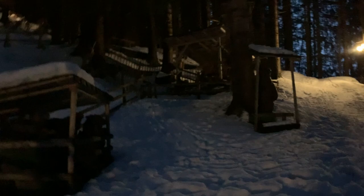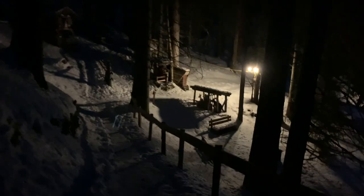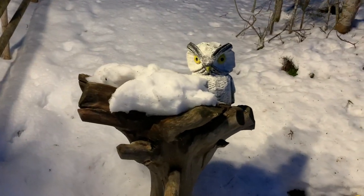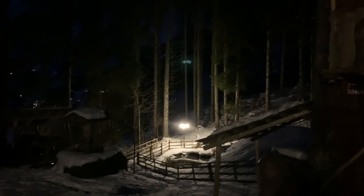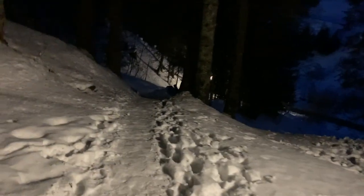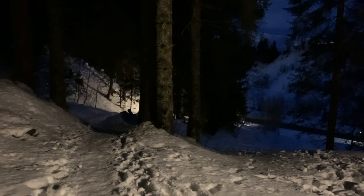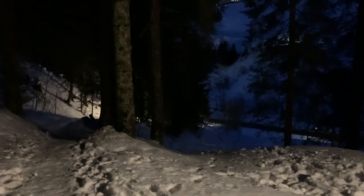Each one of these little houses tells a fairy tale. There are little figures hidden inside them, little wooden sculptures. And that pretty much concludes my walk for today. There you can see the town and there's the end of the forest, so thanks for joining me.